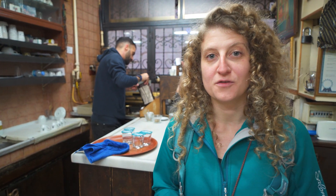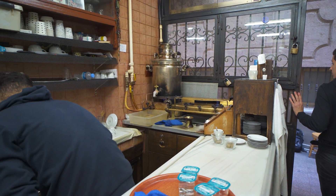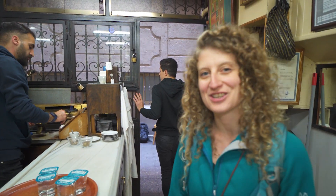We're at another coffee shop now called Mandabatmaz. This coffee shop is super cool because they make it in a very traditional Turkish way, and you can actually watch them making it — which is a really, really cool experience.